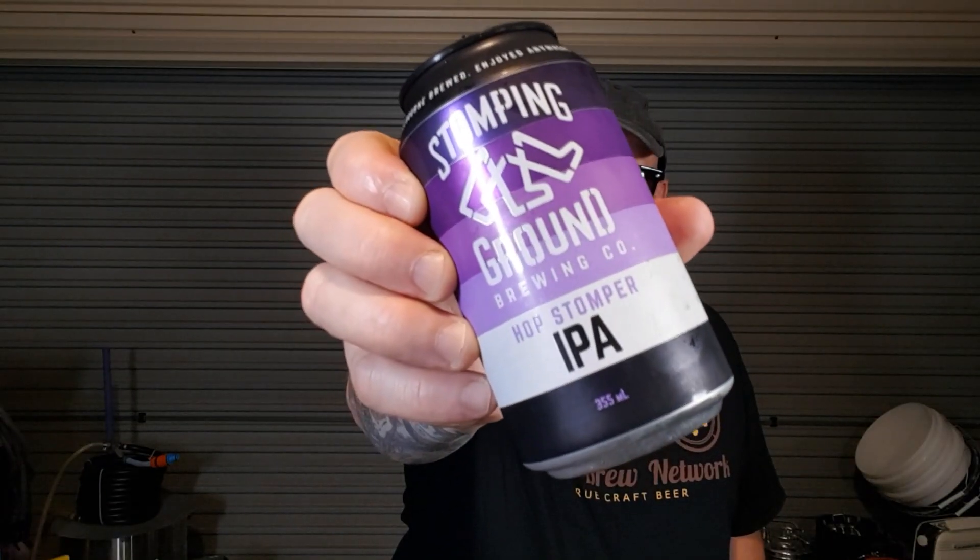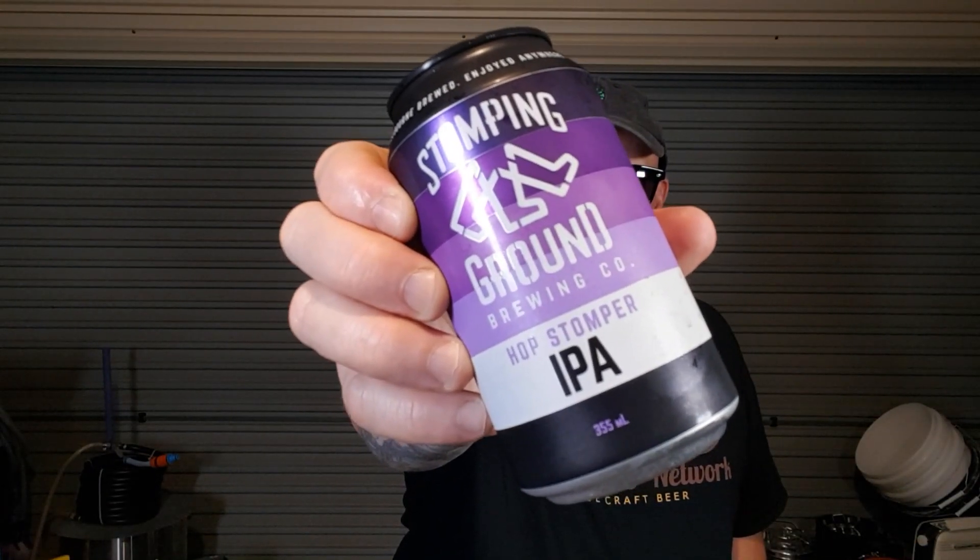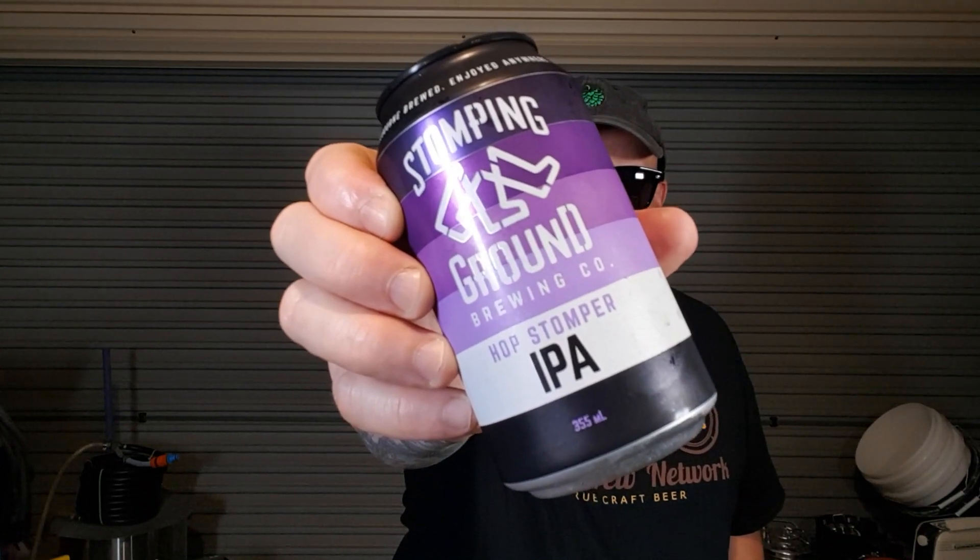Hop Stomper - Victoria's freshest and best IPA. The recipe will be up soon. I got a knock on the door from the postie and got a package that says it's from a Hayden - I won't say his whole name as he might not want that - but it's from Laumann Brewing.